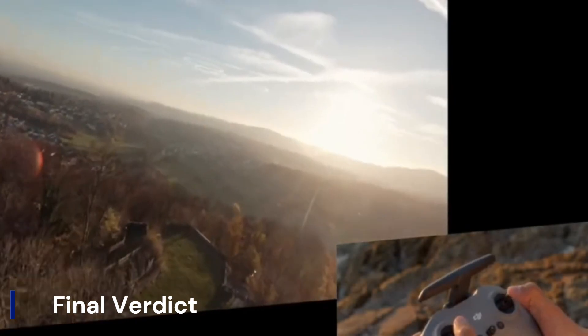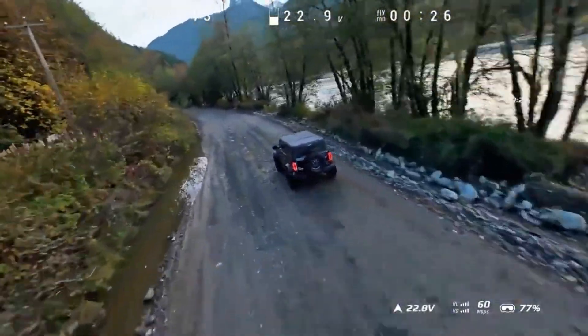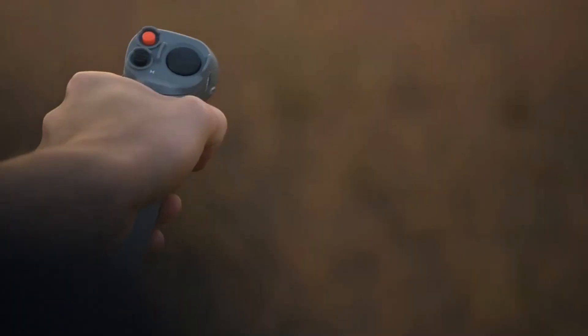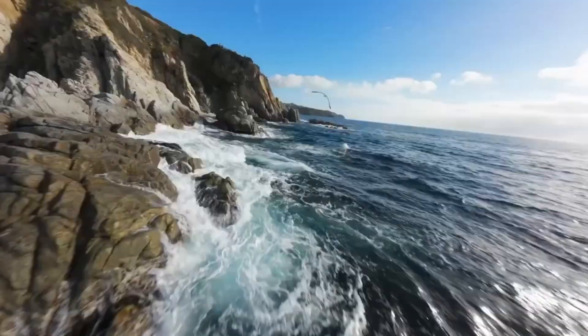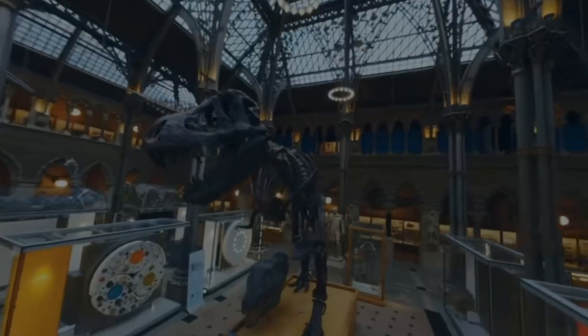The DJI Air 4 redefines mid-range drones with pro-level power, striking an impressive balance between portability and performance. With a larger sensor, omnidirectional obstacle avoidance, and extended flight time, it brings flagship-level features to a broader audience. Its improved wind resistance and advanced tracking capabilities make it a reliable companion for creators on the move. Whether you're a seasoned pilot or an ambitious beginner, the DJI Air 4 delivers cinematic quality without the bulk of the pro price tag. In short, it's the sweet spot of the drone world — refined, responsive, and ready to fly.